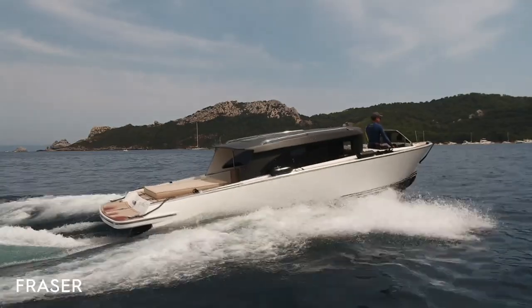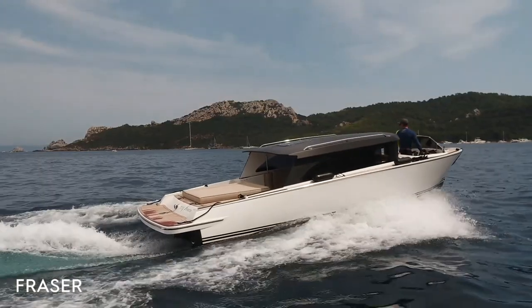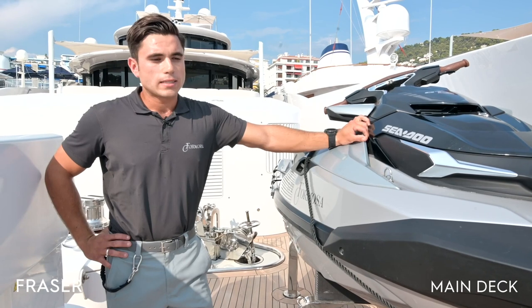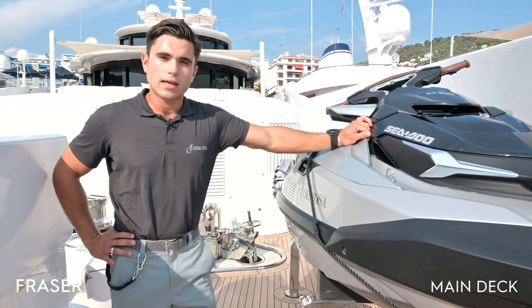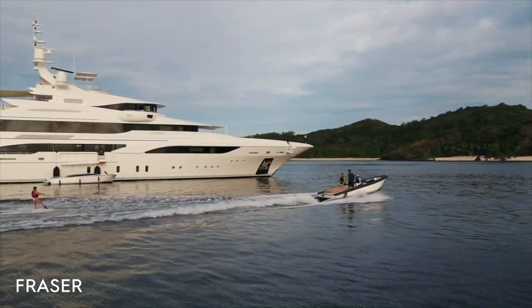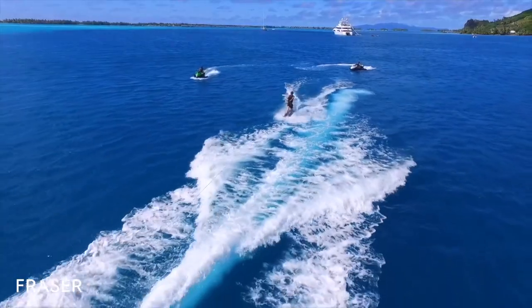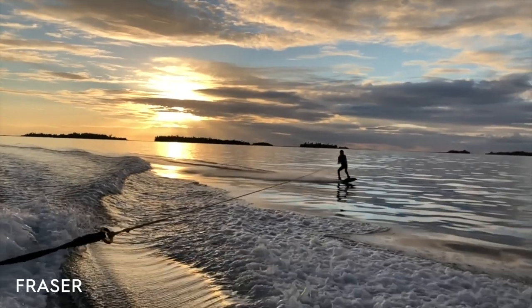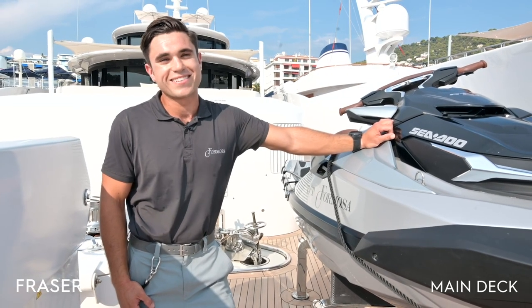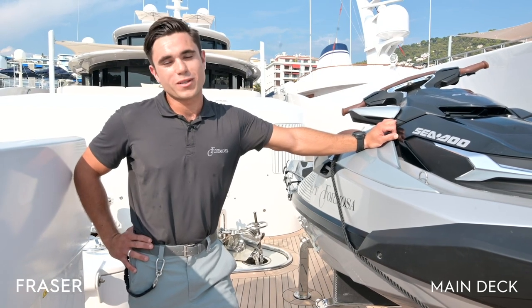We have our two tenders: the first is our eight-meter limousine tender, which takes 12 guests — really a classy, sleek look. Beside it is the water sports tender, which is six meters long and used mainly for water sports. In our garage we have countless wakeboards, skis, as well as inflatables — the banana boat and a manta ray — so everything you could possibly want.